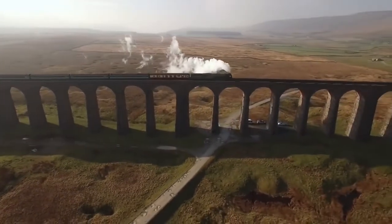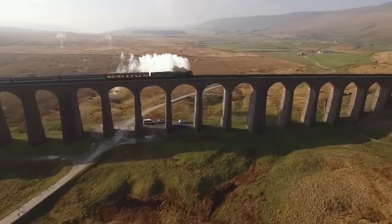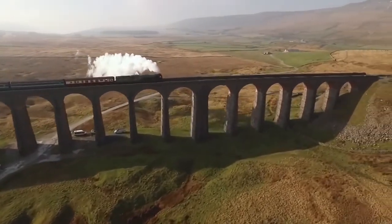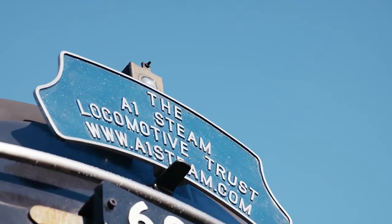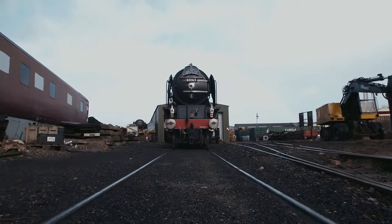When the engine first moved here at Darlington on a beautiful summer day, in front of the press, that was just the most amazing moment really — when this thing, which was just an engineering project to us before that, became a living steam engine.